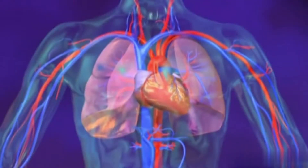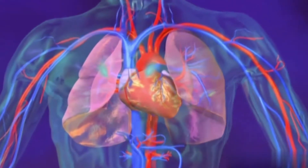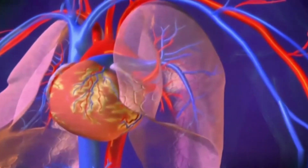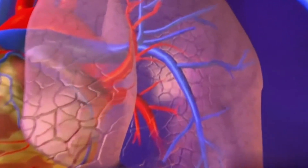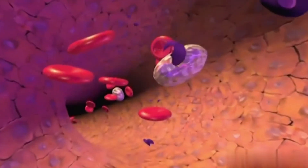The heart is a beating muscle that pumps oxygenated blood to the entire body. After leaving the heart, blood must first pass through the lungs to receive oxygen before it can go to the body's cells. In order for blood to move from the heart to the lungs, blood must travel through the pulmonary artery and then into smaller and smaller vessels of the lungs.